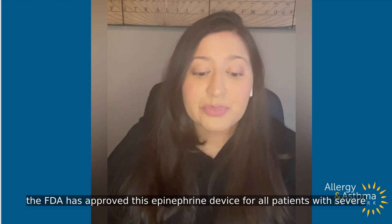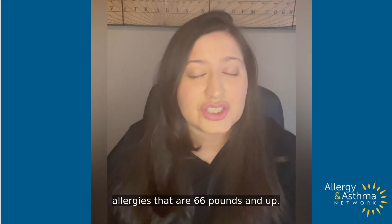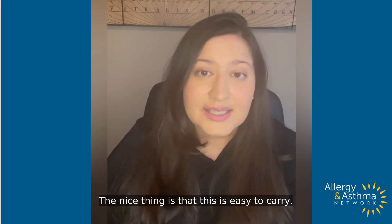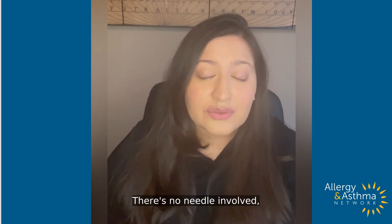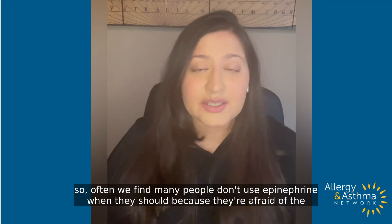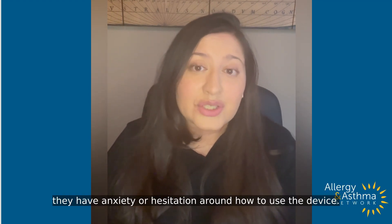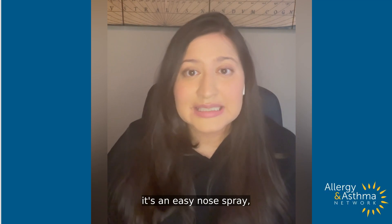Currently, the FDA has approved this epinephrine device for all patients with severe allergies that are 66 pounds and up. The nice thing is that this is easy to carry. There's no needle involved, so often we find many people don't use epinephrine when they should because they're afraid of the needle. They have anxiety or hesitation around how to use the device, and in this situation, it's an easy nose spray.